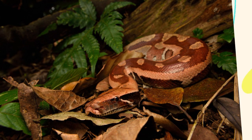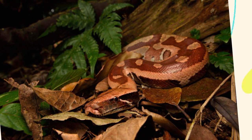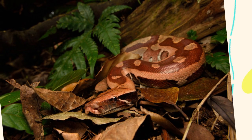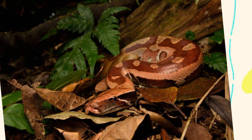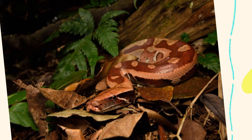While habitat loss remains a concern for many reptiles, Python brongersmai seems able to exploit disturbed environments to some extent, provided there is adequate cover and food. This has also led to increased human-snake conflict and occasional capture for the pet and leather trades.